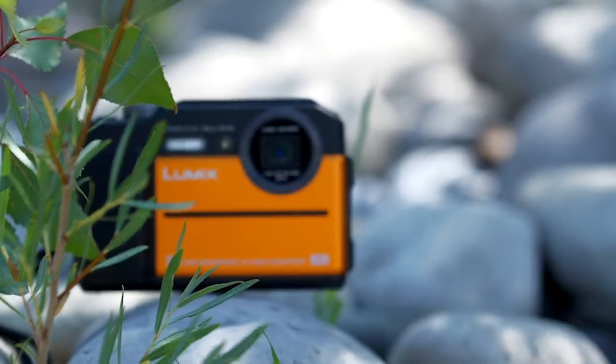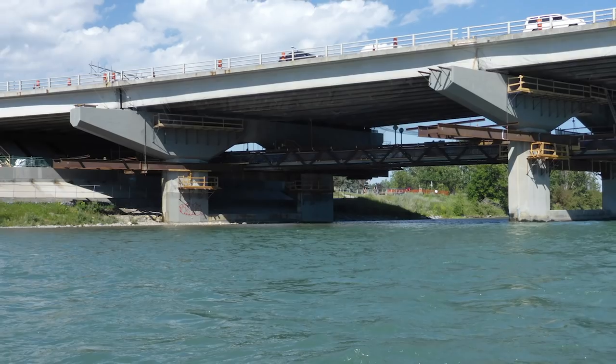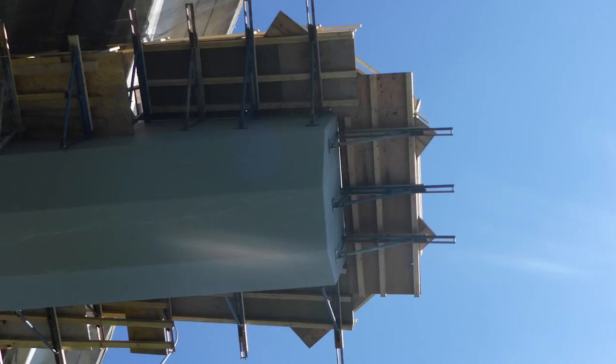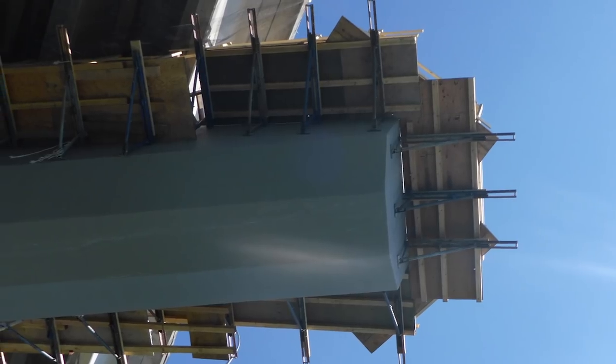The Panasonic TS7 has a brand-new 20 megapixel sensor — that's more than enough resolution for most people's needs. As you can see in these sample shots, the lower ISOs look pretty clean, but at the higher ISOs we're gonna get some grain and noise creeping in, and that's typical of a sensor this size. What's gonna bother a lot of photo enthusiasts though is it doesn't shoot in RAW.